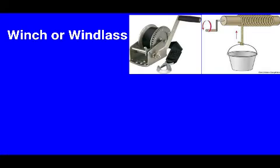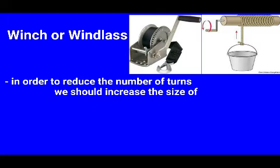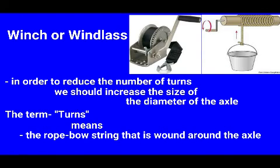This is the continuation on windlass. We looked at several things about windlass, and in order to reduce the number of turns we should increase the size of the diameter of the axle. The turns refer to the rope or string that is wound around the axle. So in order to reduce the number of turns, we should increase the size of the diameter of the axle.